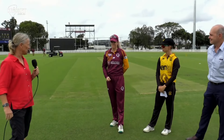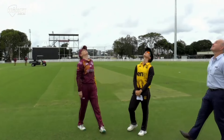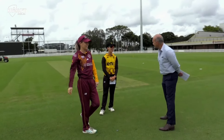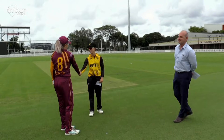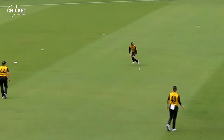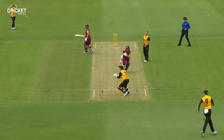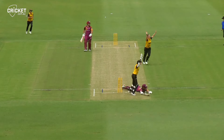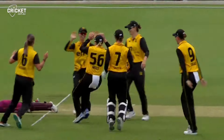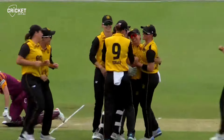So welcome everybody, and Georgia you're going to do the honours. Straight down the field immediately — oh, there's a mix-up in the middle, this could be our first ball! Oh, they've appealed, it's given out! What a disastrous start for the Queensland Fire!